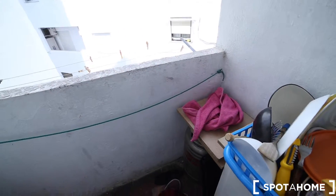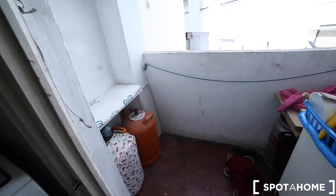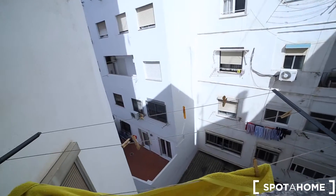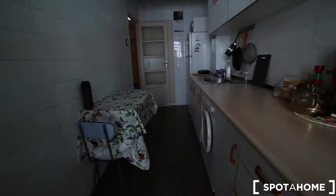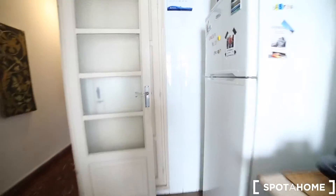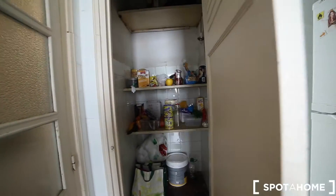And here we have a little balcony with the gas, and with views to this patio. And also here in the kitchen you have this closet for all your food.